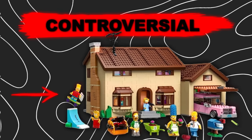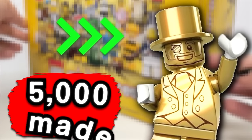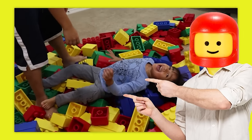From this super controversial Bart Simpson minifigure to this not-so-kid-friendly LEGO theme, these are some of the craziest LEGO sets that just had to be banned. I know what you're thinking — LEGOs are a kid's toy, they never make anything that's not meant for kids. While that may be the case, once you see what I have on this list, you'll see exactly what I'm talking about.